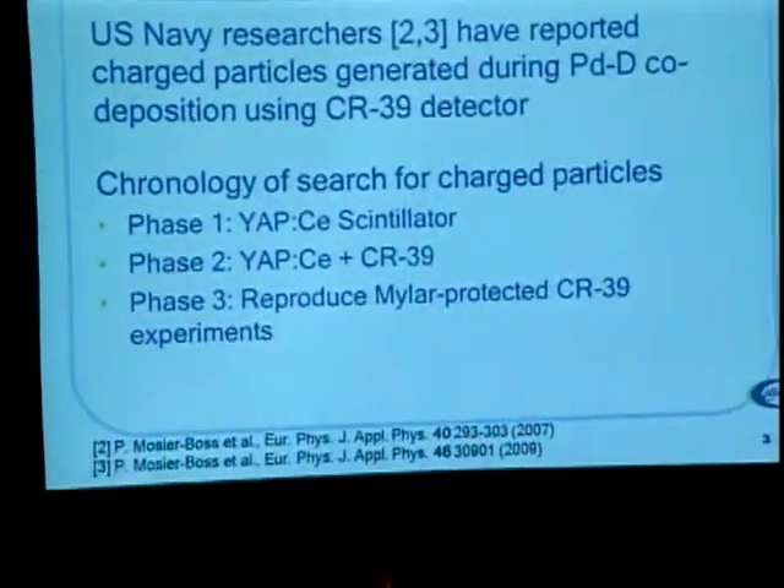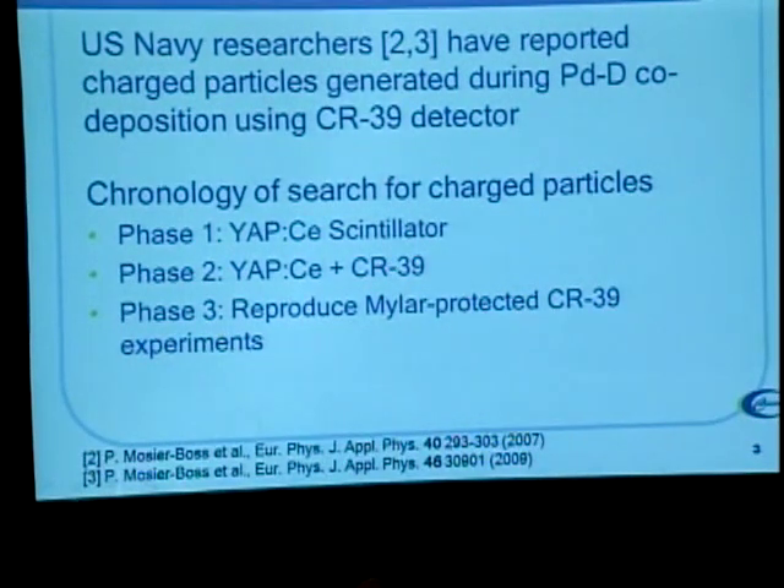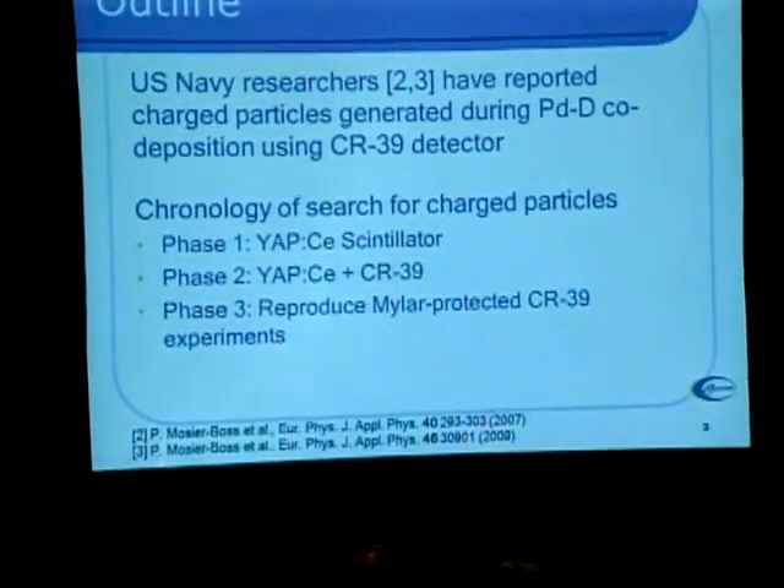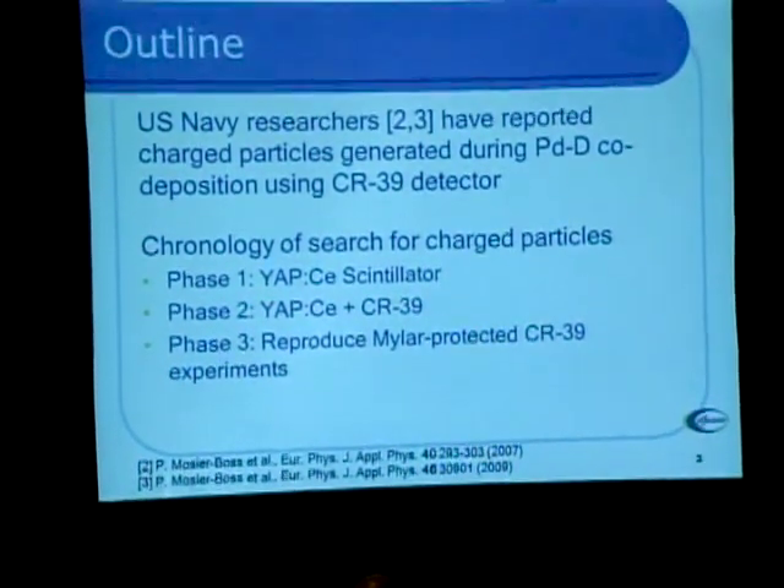What I want to talk about is the search we did in our laboratory to reproduce the work described by this naval group. We thought this was important work for a couple of reasons. A number of people described seeing similar things, so it seemed to be pretty reproducible. Charged particles were really interesting because they don't happen by accident — they have to happen as a result of a nuclear reaction. I'm going to go through this talk chronologically, covering what we did in our search and what we found.